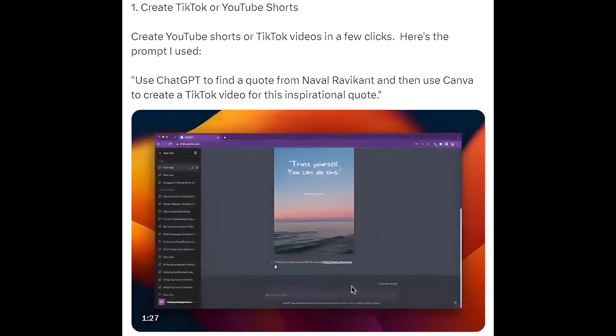Way 1: Create TikTok or YouTube Shorts. Create YouTube Shorts or TikTok videos in a few clicks. Here's the prompt I used: use ChatGPT to find a quote from Naval Ravikant, and then use Canva to create a TikTok video for this inspirational quote.